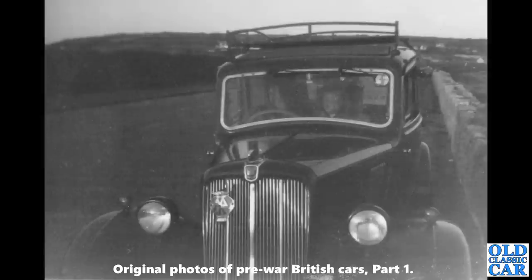A little later — there's a Morris 8 Series 2 saloon. You can tell it's a Series 2 because it's got the painted radiator surround, and if you could see the side of the car it would have painted solid disc wheels rather than wire wheels.